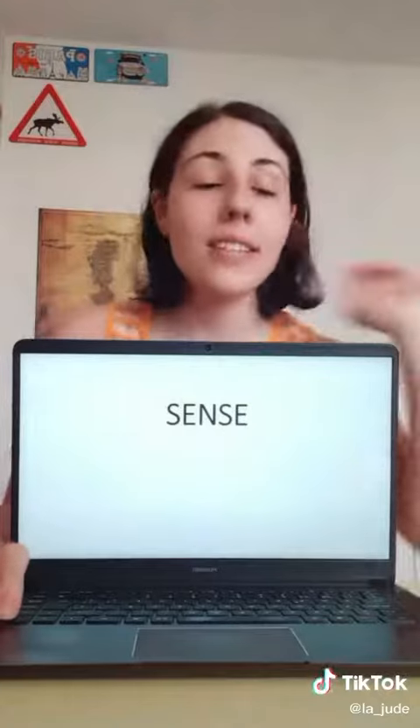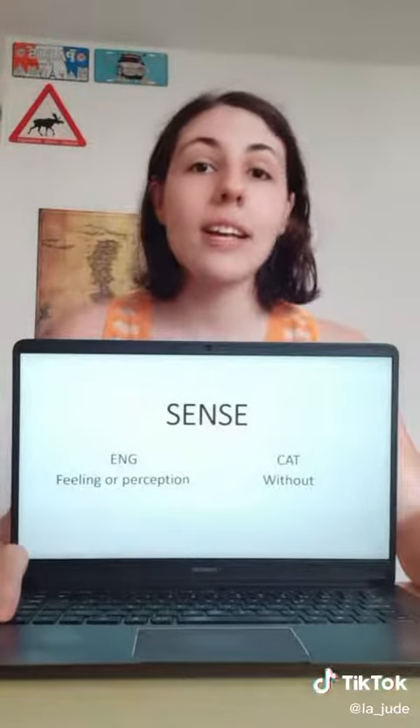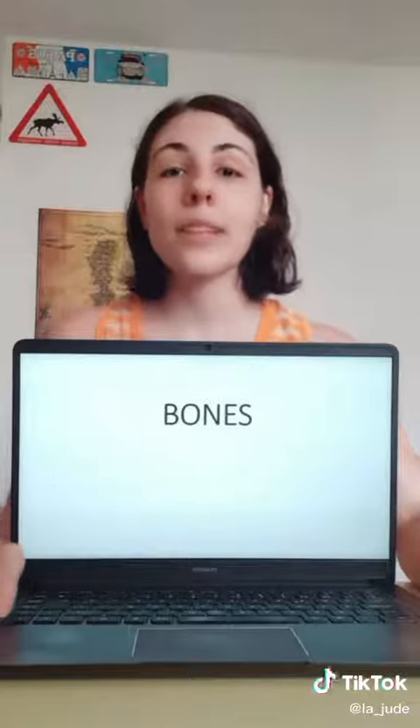Next we have 'sense.' In English, 'sense' is a feeling, a perception. In Catalan, 'sense' means 'without.'